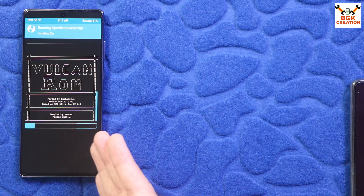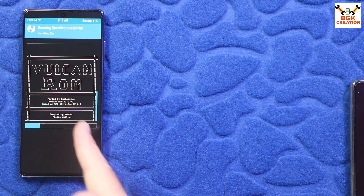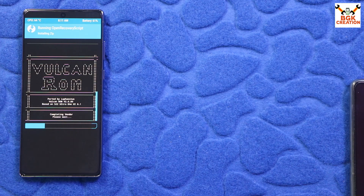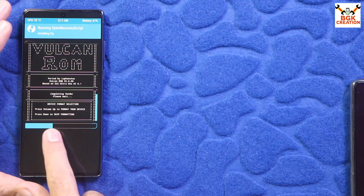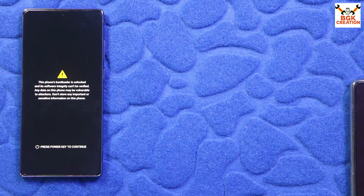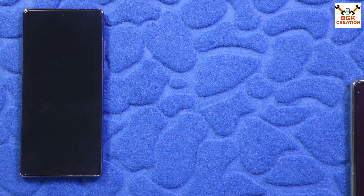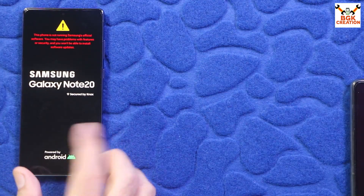If the first issue happens to your phone, this is the procedure to repeat and get things done correctly. When TWRP asks to press Volume Up to format, press it. Volume Down skips formatting — but we need to format, so press Volume Up. Formatting starts and the phone reboots once again into TWRP. Script done, and now the phone will start booting into One UI 6.1 ported ROM.